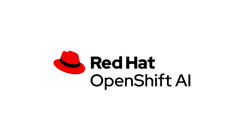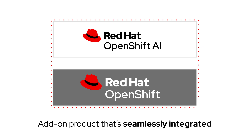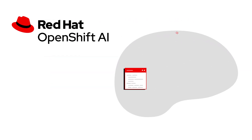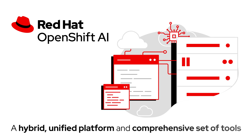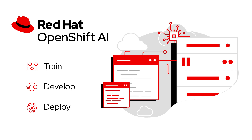Red Hat OpenShift AI changes all that. As an add-on product that's seamlessly integrated into the trusted Red Hat OpenShift application platform, OpenShift AI offers a hybrid, unified platform and a comprehensive set of tools to train, develop, and deploy AI models within applications across any environment.